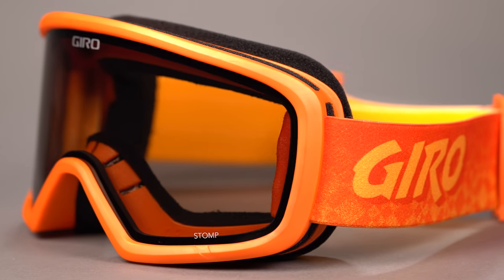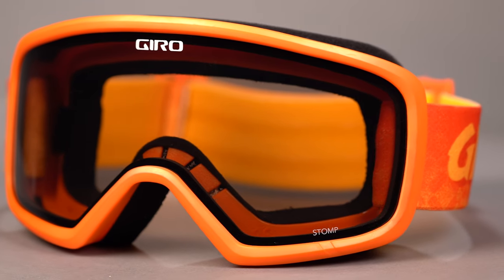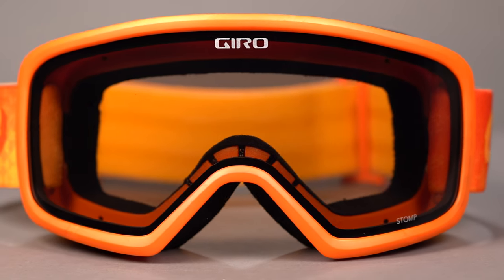And because it's Giro, you know you're going to get a high quality, high contrast lens paired with an anti-fog coating for the clearest possible viewing experience.